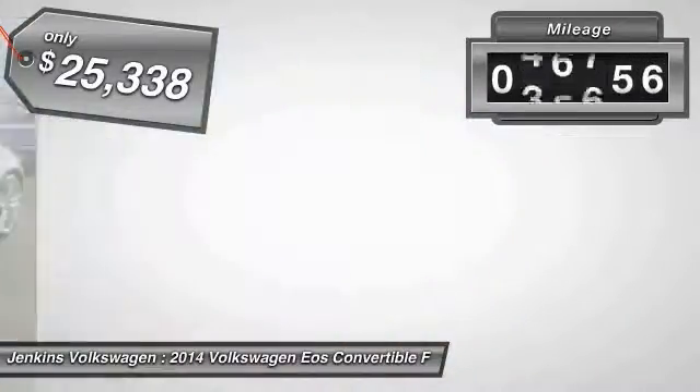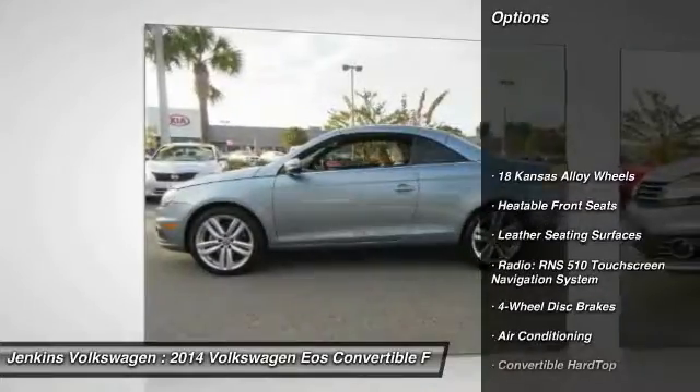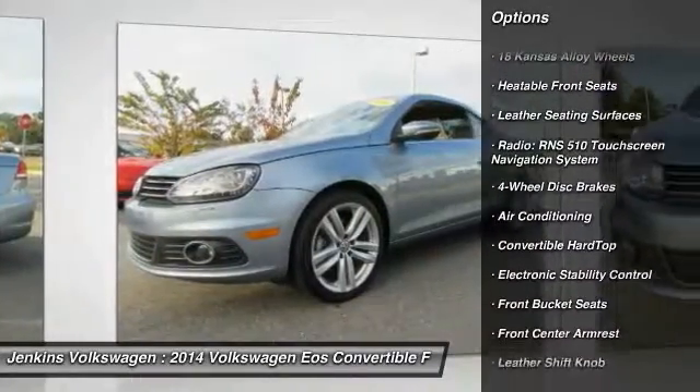This vehicle has less than 50,000 miles. Here are some of this vehicle's great options: stability control, traction control, and anti-lock braking system.